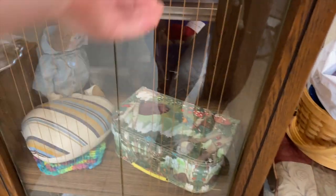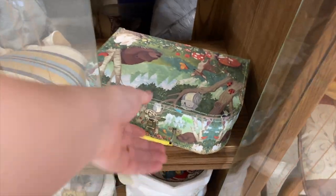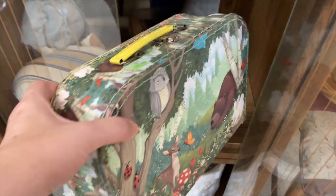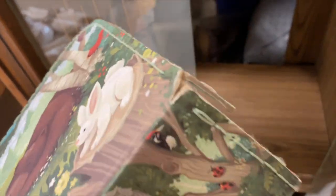Hey nesters, today I am at my local Salvation Army. We're gonna check it out — they tend to have a decent amount of vintage donated to this particular one, so I always like to go there about at least once a month. This box caught my attention; it was hiding behind this cabinet here.